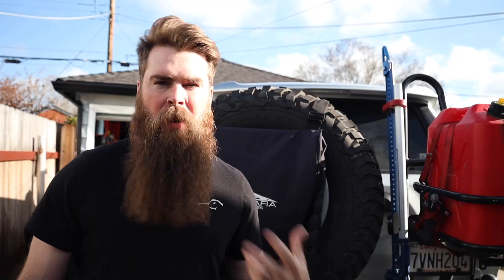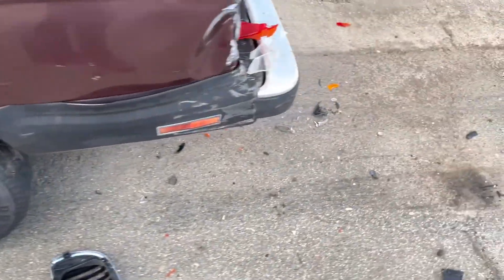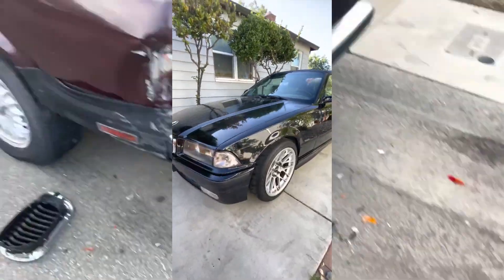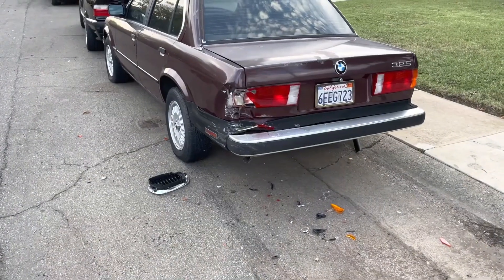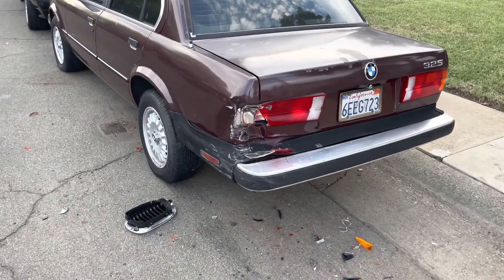I want to tell you a little story that happened to my two BMWs recently. They were basically in a hit and run, parked right in front of my house. I have a Ring doorbell and Blink cameras, but it just wasn't picked up because my cars were parked out on the street. This was my red BMW E30, a 1987. I came home after an event and to my surprise my car had moved quite a bit — probably four to five feet.